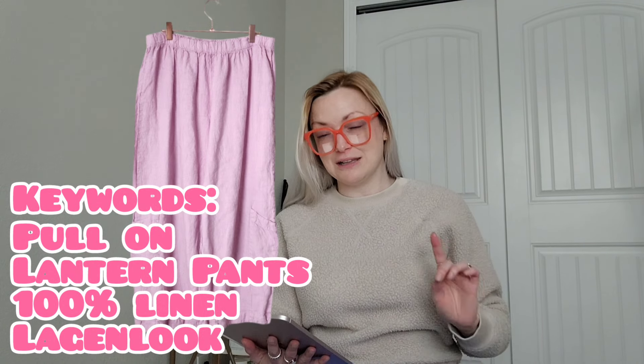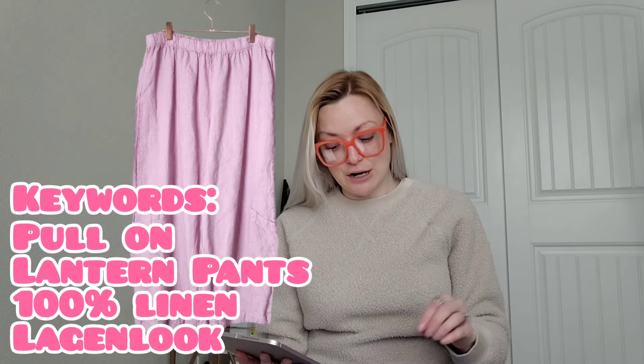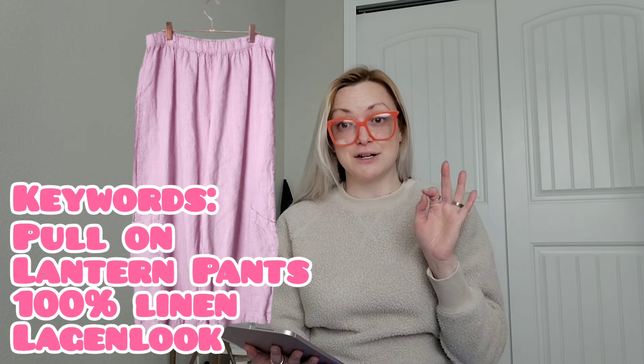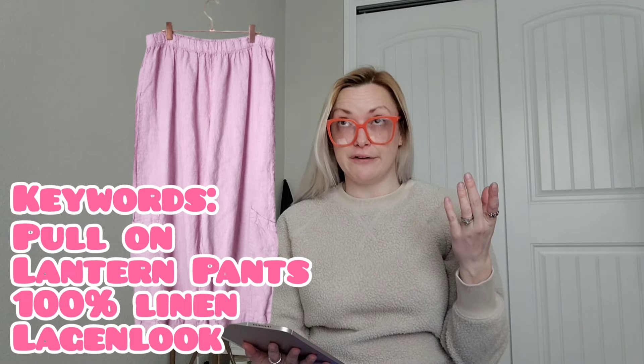A Zara midi dress with gather detail, strappy back, and side slit in size large sold for $19 and I'll make $13. Then I sold some Brain Walker pants — these were exciting. I paid $4.99 at a retail store and they sold within three hours of listing! My title: 'Brain Walker pull-on 100% linen wide leg lantern pants in pale pink, legging look, size large.' They sold for $60 and I'll make $48. The keywords 'lantern pant,' 'legging look,' and '100% linen' really helped.